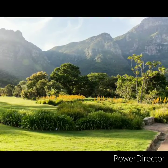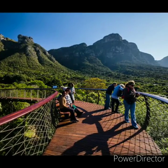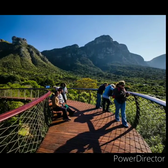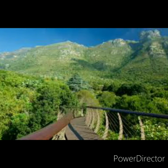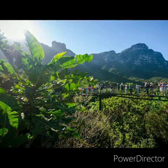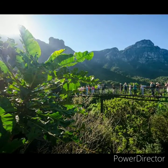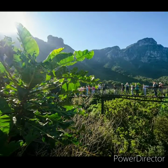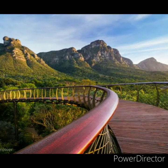The garden includes a large conservatory — the Botanical Society Conservatory — exhibiting plants from a number of different regions including savannah, fynbos, Karoo, and others. Outdoors, the focus is on plants native to the Cape region, highlighted by spectacular collections. It is a Level IV accredited arboretum by the ArbNet Arboretum Accreditation Program.